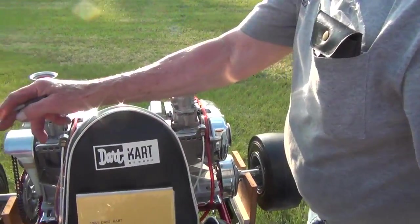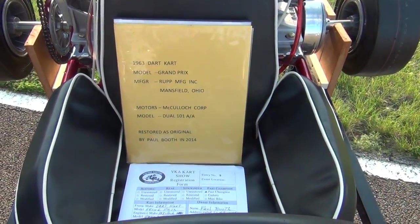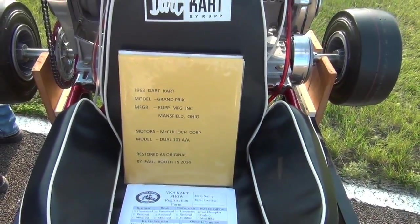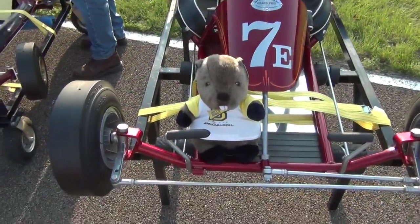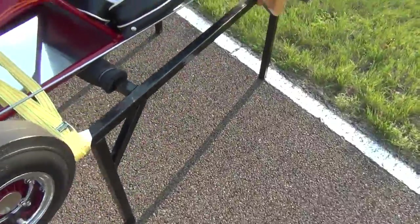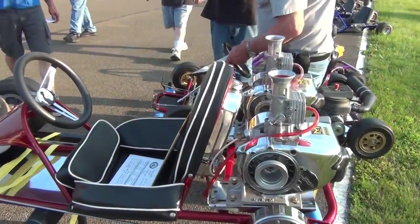He brings in this '63 Dart Grand Prix — restored, with rear dual 101s on it. Paul has a museum full of karting memorabilia. I have not been there but I need to be — he's as nice a man as you'll ever meet.